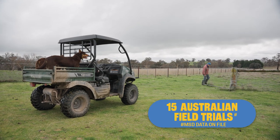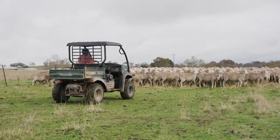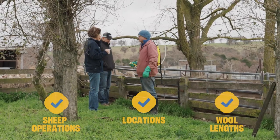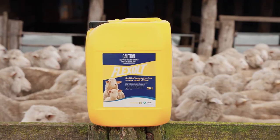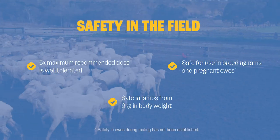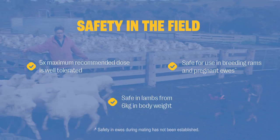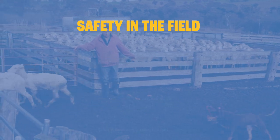As part of the development of FlexAlt, 15 field trials across Australia were undertaken to prove that the product is effective across different sheep operations, locations and wool lengths. As well as delivering excellent lice control performance, FlexAlt has a high safety margin and farm-friendly withholding periods, giving producers full confidence in switching to FlexAlt this season.